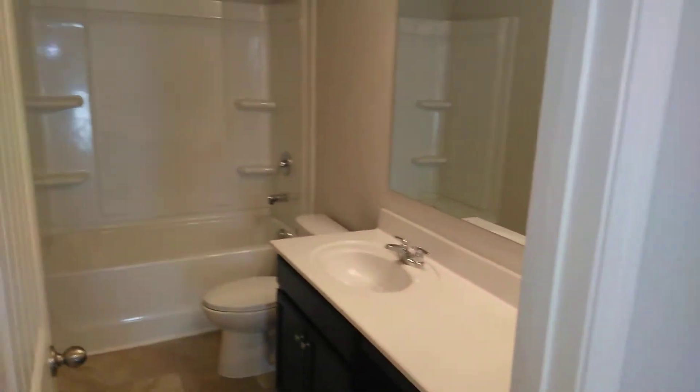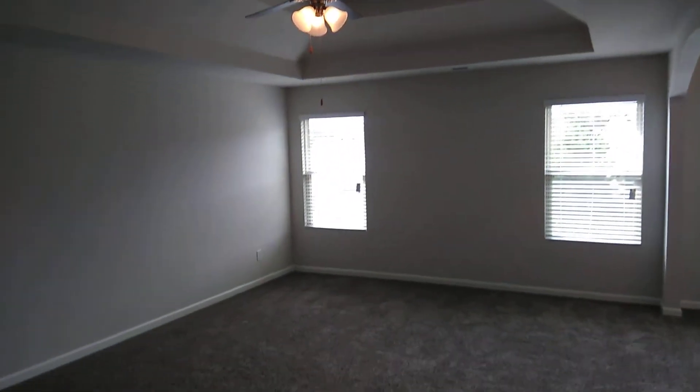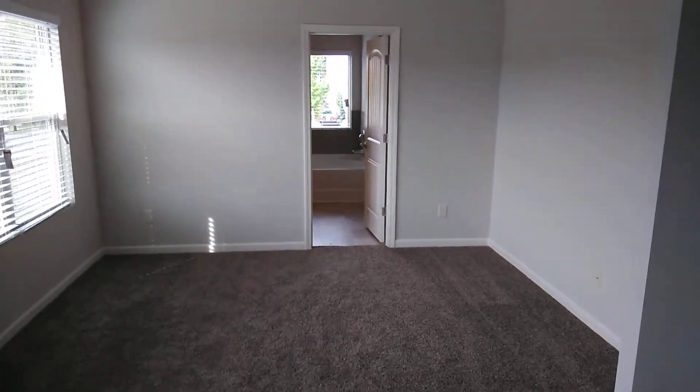Oh man, oh man — that's the master bedroom with a sitting area.